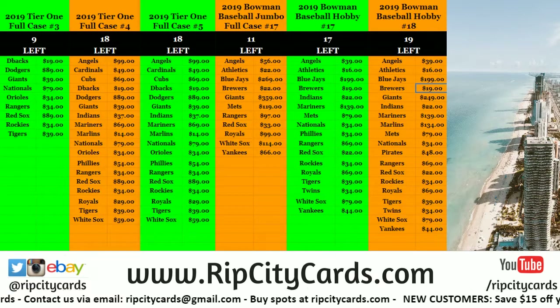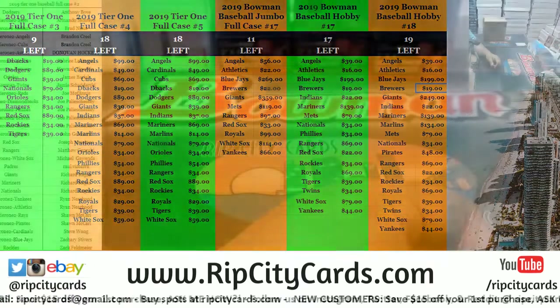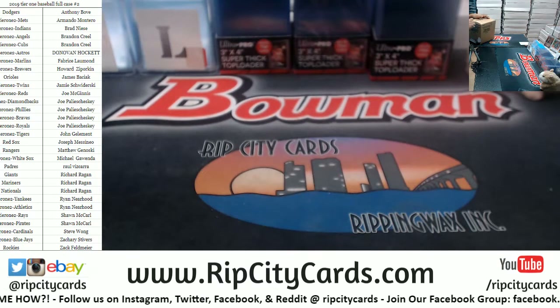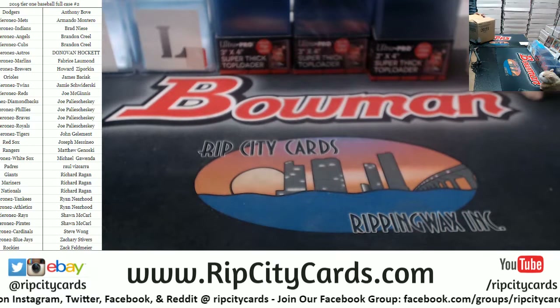What up, it's your boy with that 2019 Tier 1 Baseball full case number two. There's the list on the screen with the teams and the names, and here is the full case.